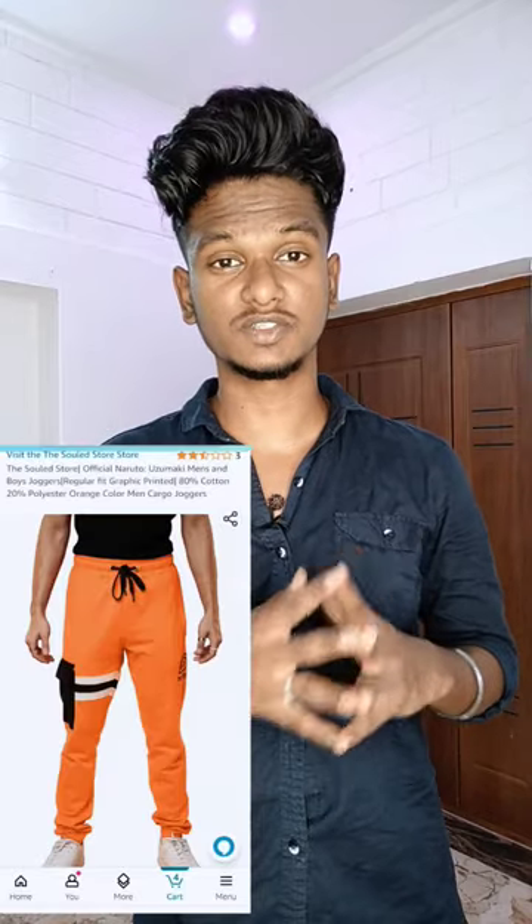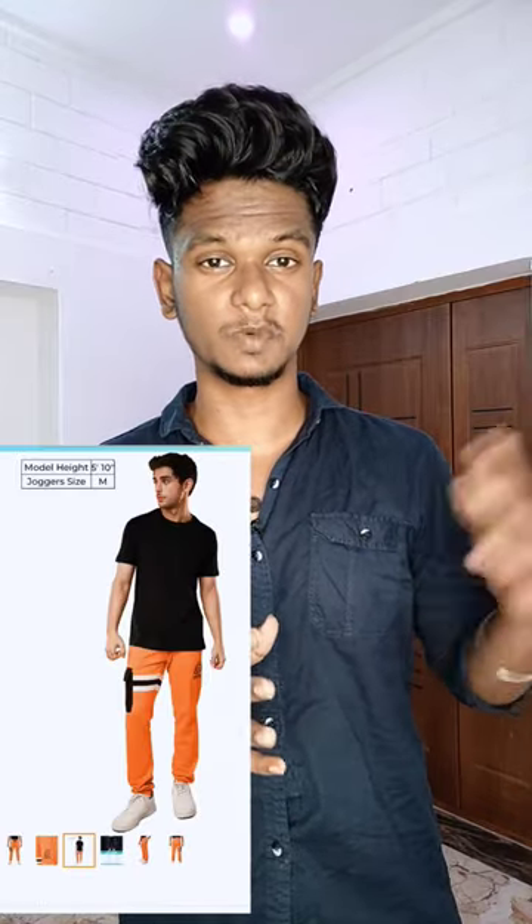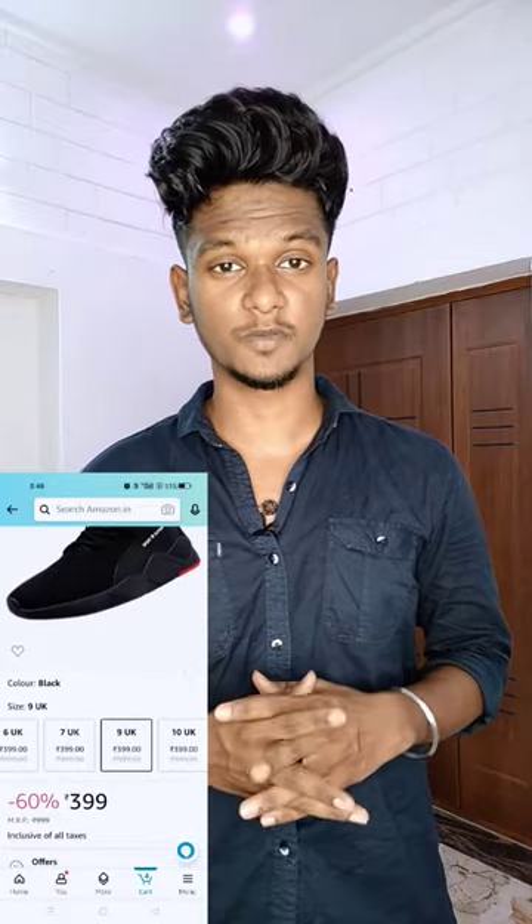If you use the orange trackpant, you can use the Sold and Store brand. The price is 750 rupees — the price varies by size. The shoe is 400 rupees.